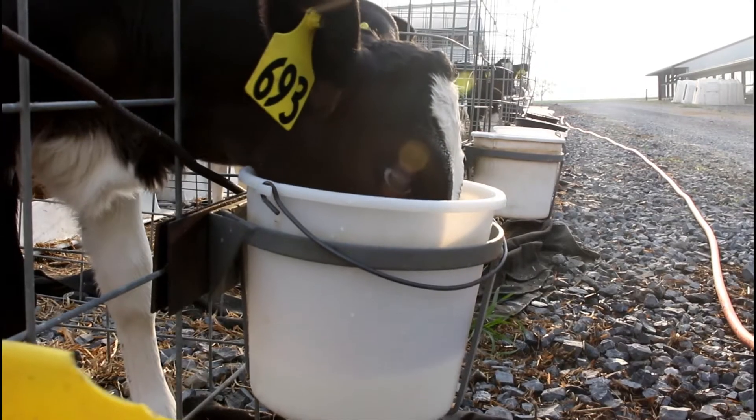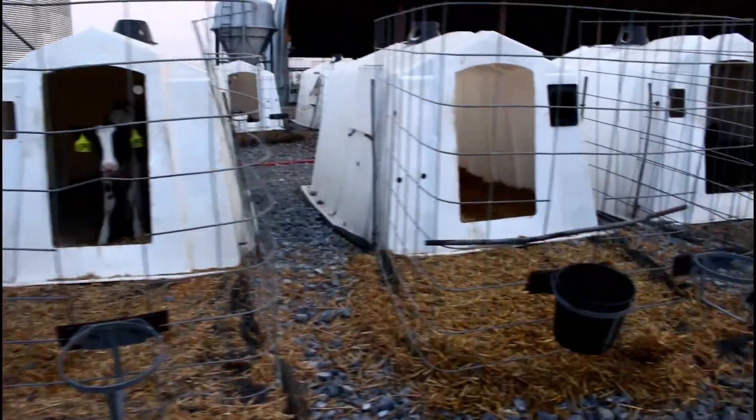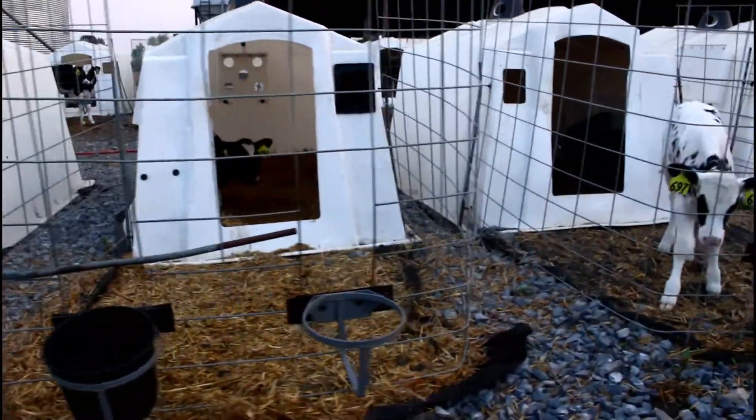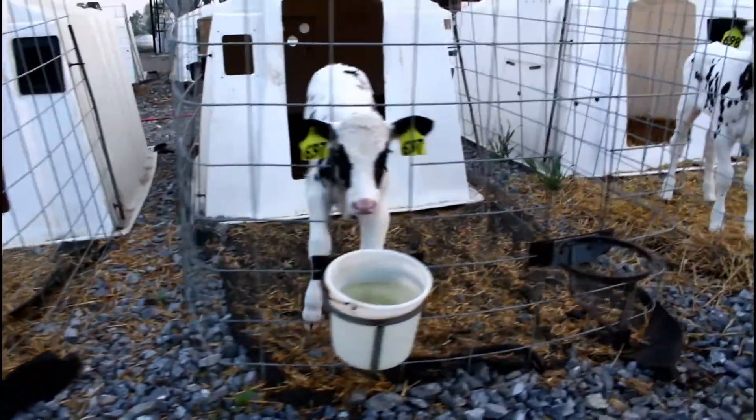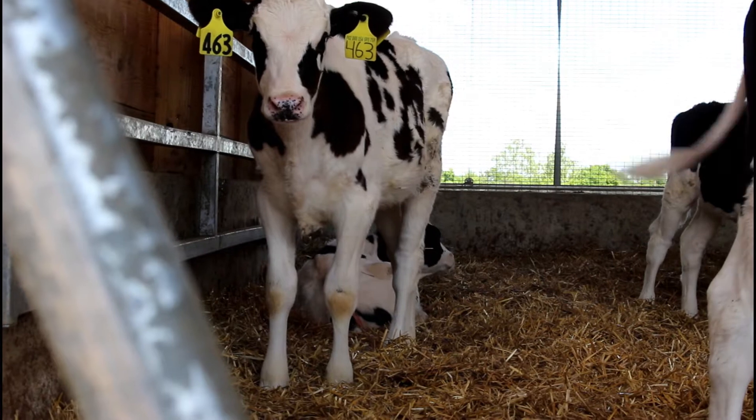Here, they are fed milk and grain twice a day, every day of the week. Then, once they are weaned off of milk, the calves will move to our transition barn. This is the first time they can interact with other calves, since they are living together in groups.